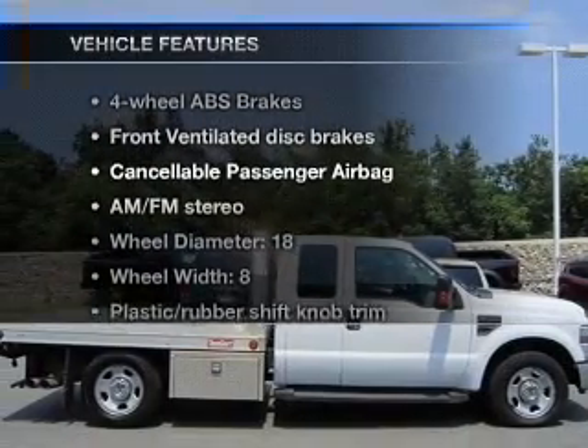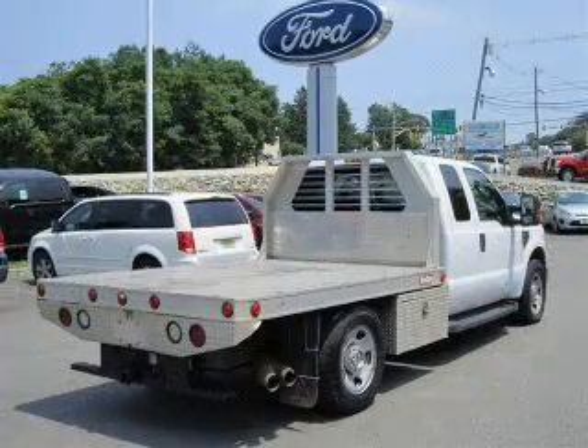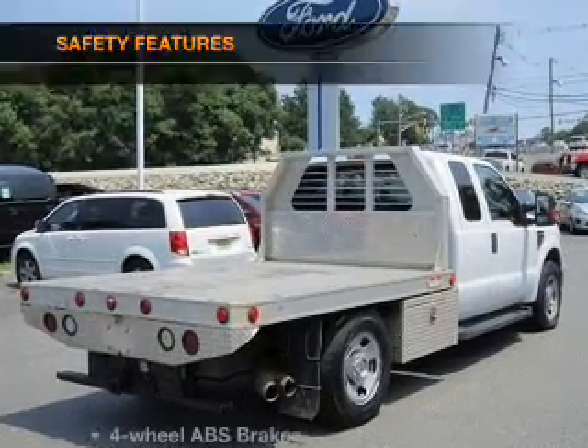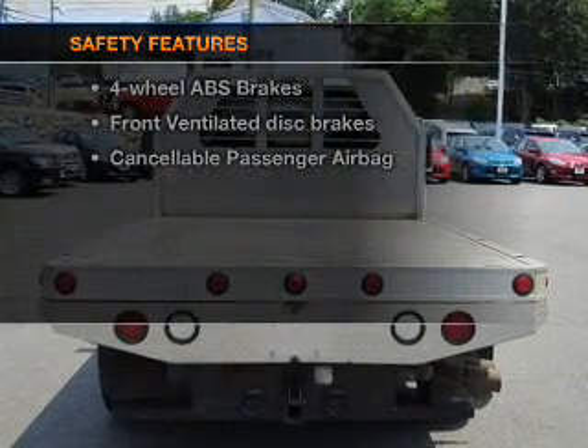And with these notable features, you won't want to miss out on the opportunity to own this amazing ride. An AM FM stereo, power steering. If safety is a high priority, rest assured knowing these top safety components are included.